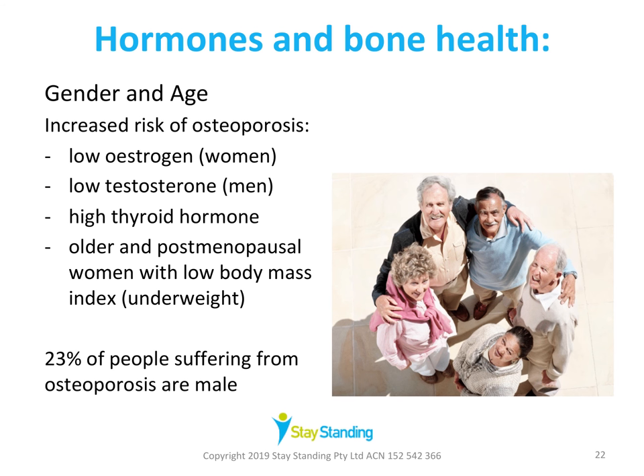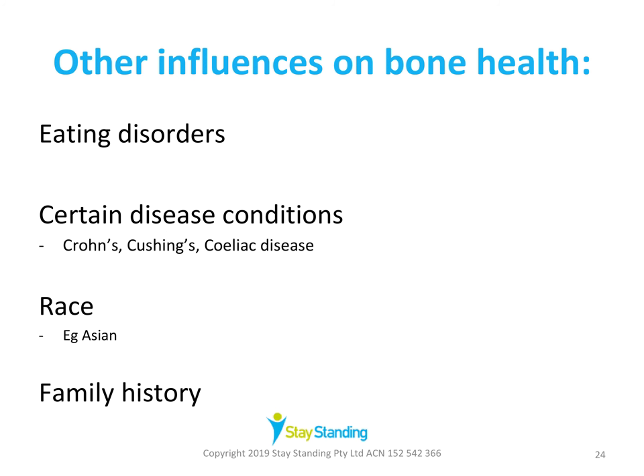Another influence on bone health is hormones — thinking of our gender and our age. There's an increased risk of osteoporosis with postmenopausal women who have low estrogen, because estrogen protects women from bone cell loss. Likewise, men with low testosterone are also at a higher risk of osteoporosis, and we found out earlier that 23% of people with osteoporosis are men. People with high levels of thyroid hormone are at a higher risk of osteoporosis, and postmenopausal women who are underweight are also at higher risk.